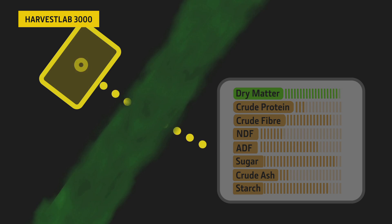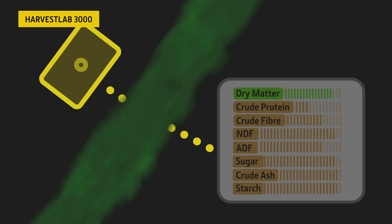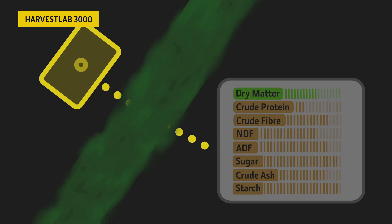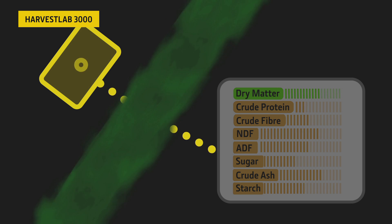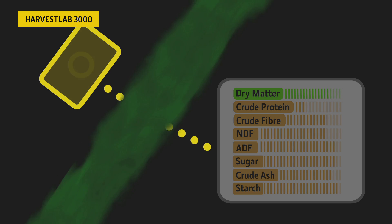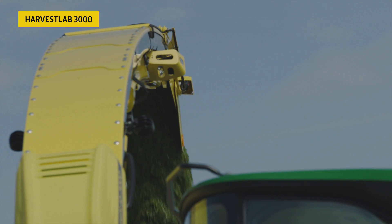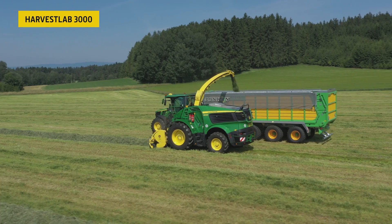The Harvest Lab 3000 provides statistically solid data on the go. You get highly accurate data on dry matter, crude protein, crude starch, NDF, ADF, crude sugar, and crude ash in corn — and for grass, additionally crude fat and crude fiber.